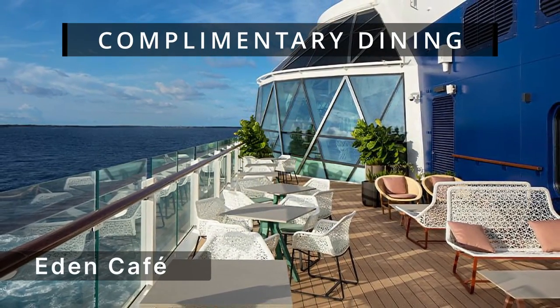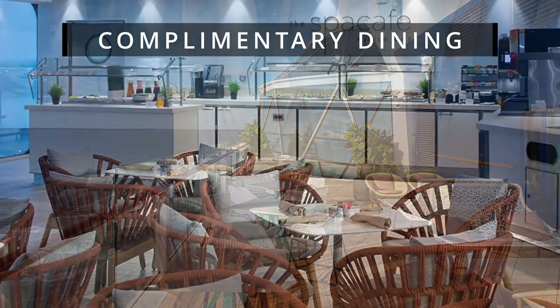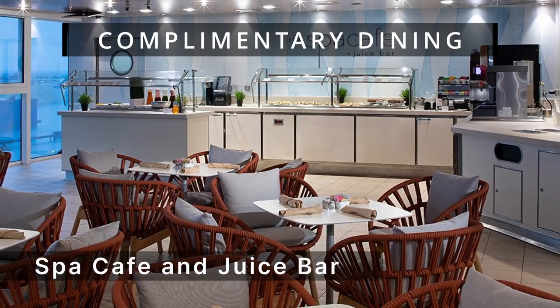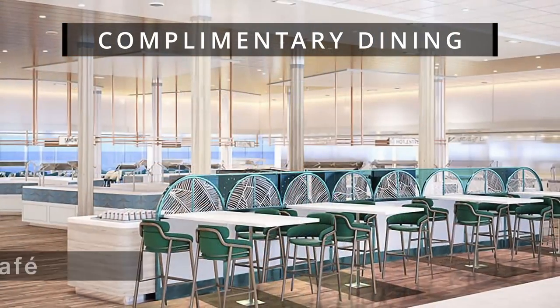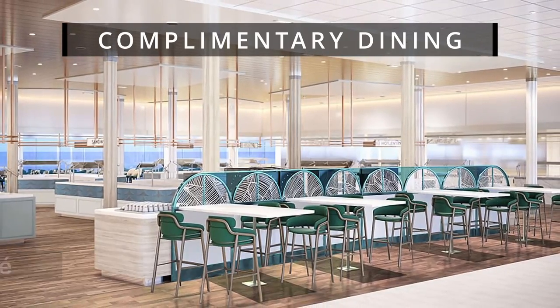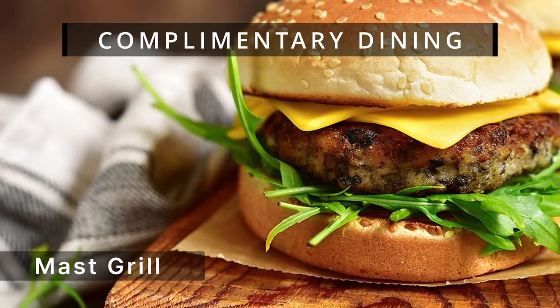Enjoy a variety of complimentary dining options on Celebrity Ascent. Visit Eden Cafe for gourmet sandwiches and more, with alfresco seating and stunning views. For a lighter meal, head to the Spa Cafe and Juice Bar in the tranquil Solarium. You can also grab a quick bite at Mast Grill by the pool. With numerous choices, you'll find the perfect meal anytime.